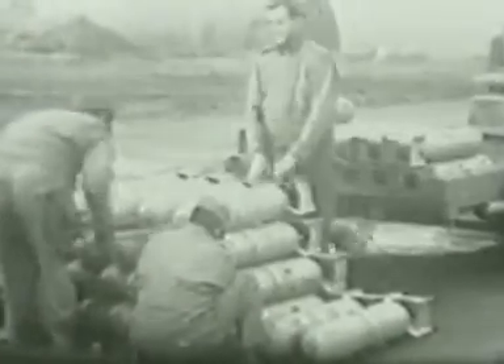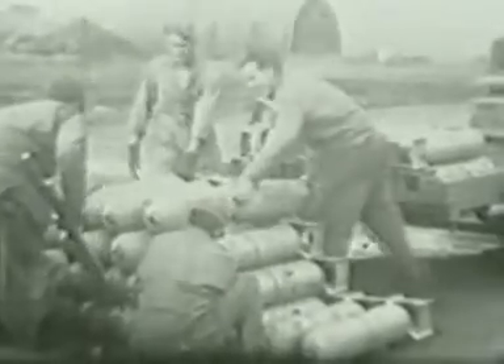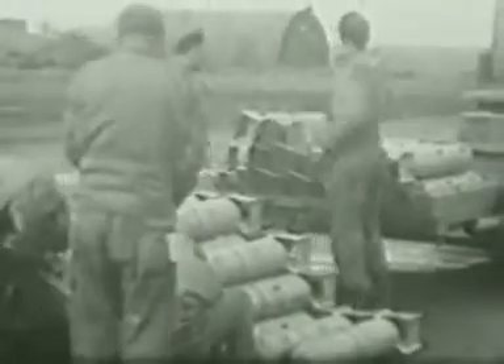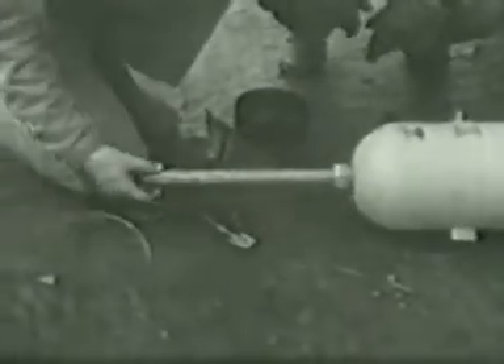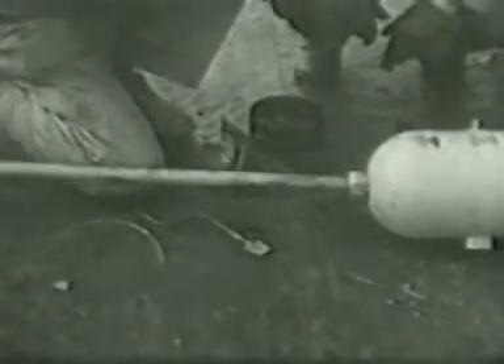More defusing going on here. Quite lightweight bombs, these — got confidence in what they're doing, the way they're throwing them around. Here's a distant view of bombing up going on. Obviously a lengthy procedure.